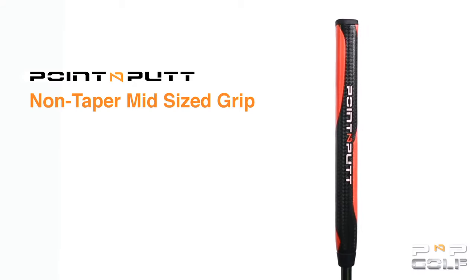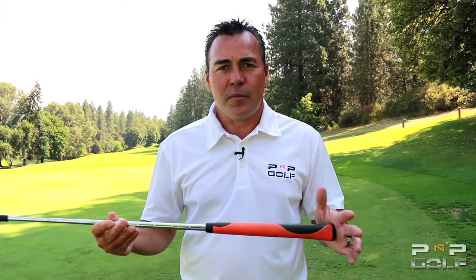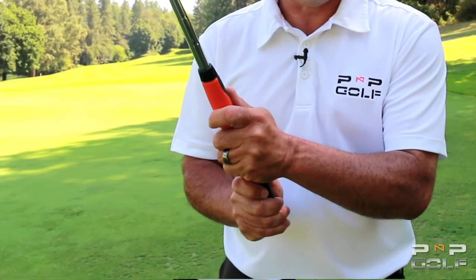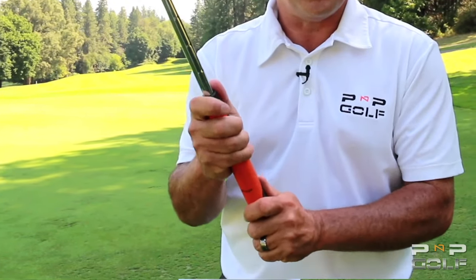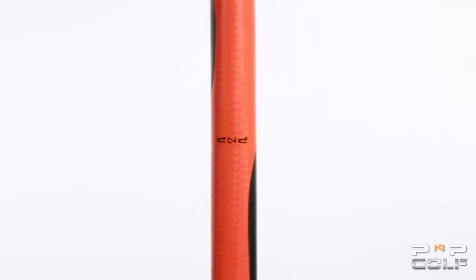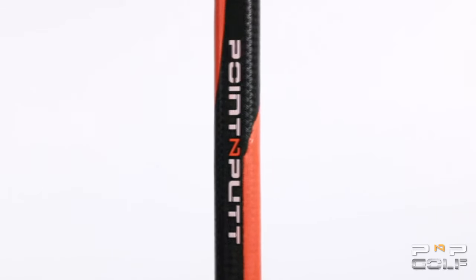The fourth feature is a non-taper mid-sized grip. The non-taper mid-sized grip reduces grip pressure during the putting stroke. The additional grip length accommodates those who prefer the reverse overlap grip, or if you desire to choke up on the club without a change in how the putter feels in your hands. Oversized grips are not only popular, they work. A larger grip gives you less grip pressure, and with less grip pressure you can have more control of the putter. Also, a textured surface enhances feel, improving your touch on the green.